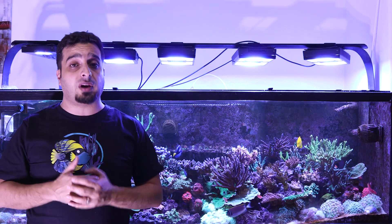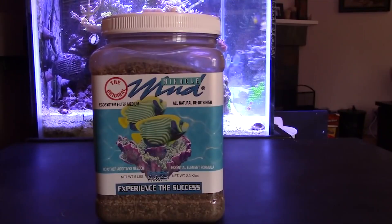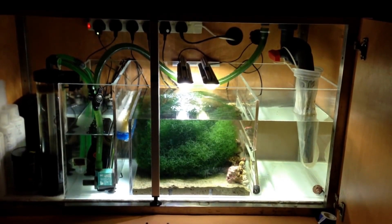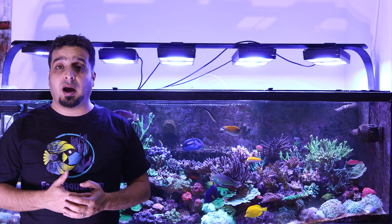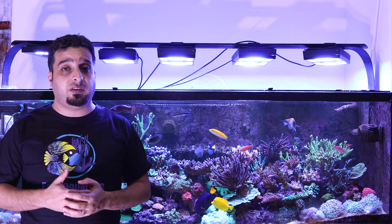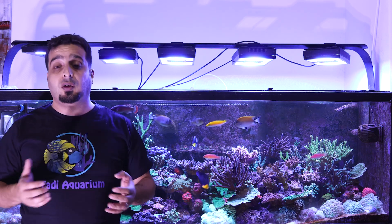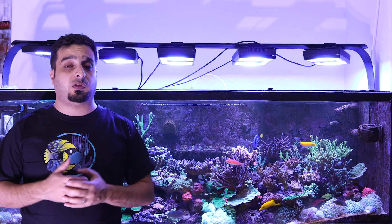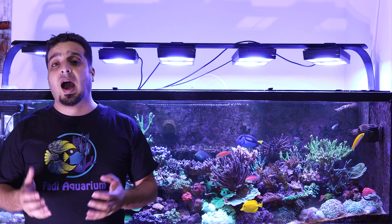Some reefers use mud or live sand as a substrate for the refugium. However, it's not required, and I personally don't use any substrate in the refugium to keep things simple and clean. In my refugium, I just use a few pieces of rubble rock and a large clump of Chaetomorpha.